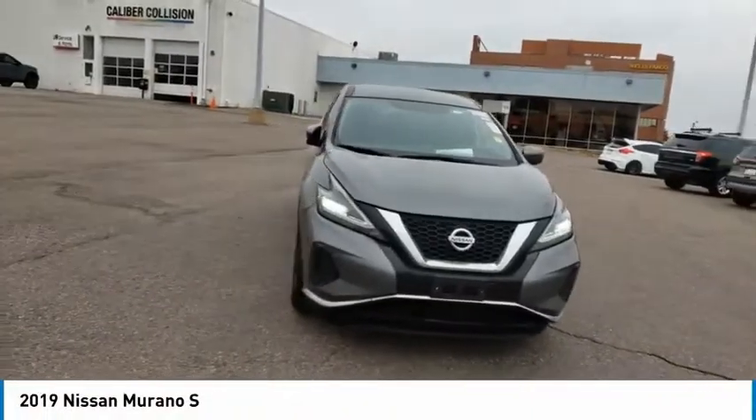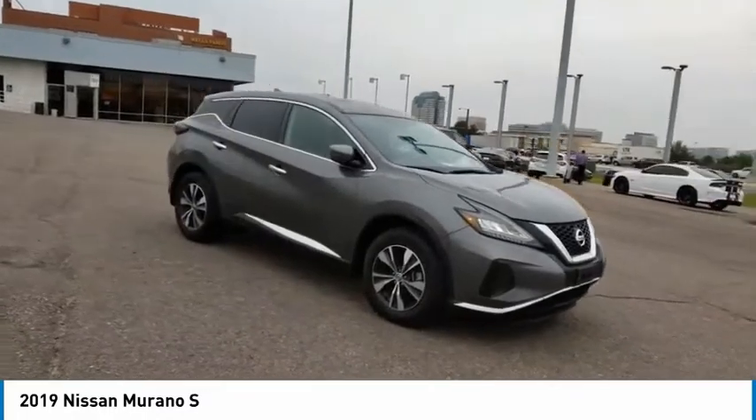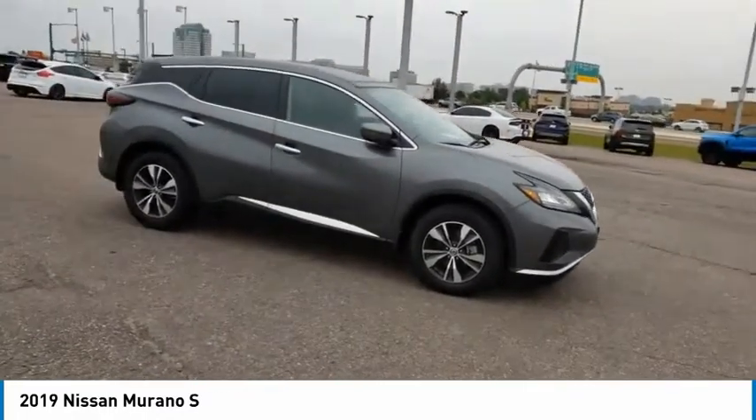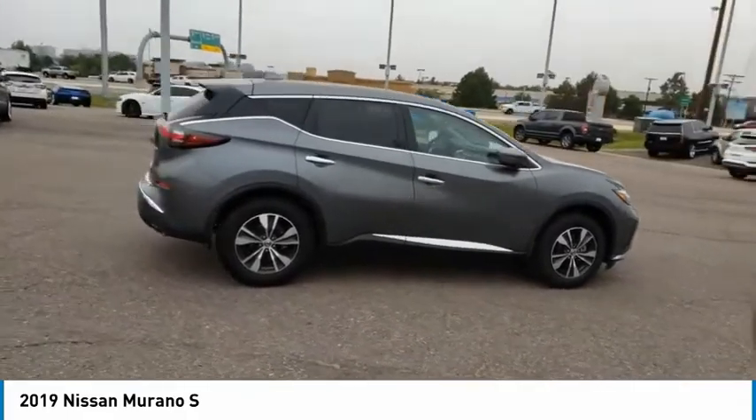We are pleased to show you the 2019 Murano. The peace of mind of award-winning safety, including a five-star rating for side impact crash safety, comes standard with the Nissan Murano.